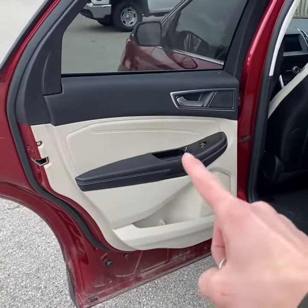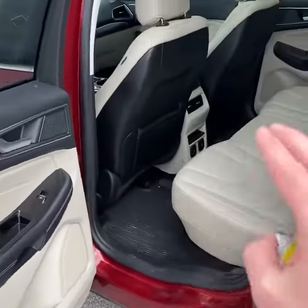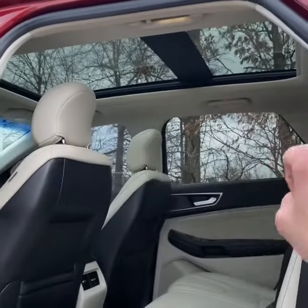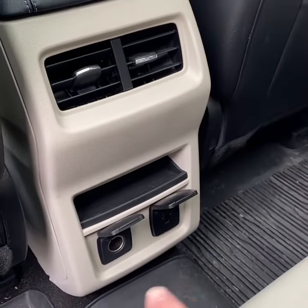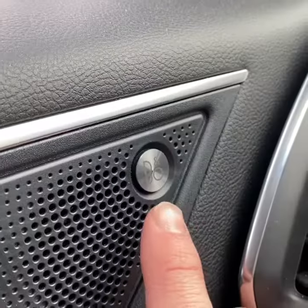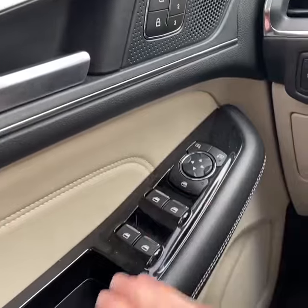Taking a look in the back, you have a two-tone jet black and shale leather interior, and all the leather is in really nice shape considering the mileage. You do have a panoramic sunroof as well. The rear seats have climate control and charging. This vehicle also has blind spot monitor, driver memory, and the Bang & Olufsen surround sound system.